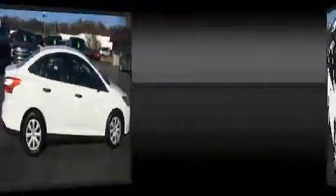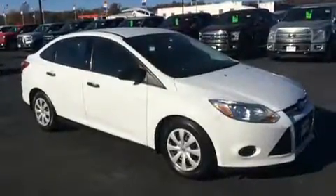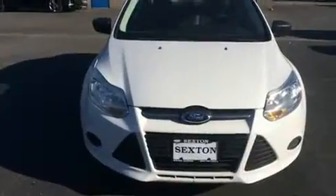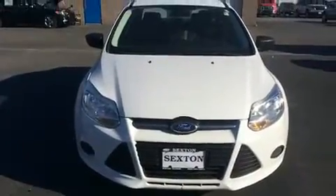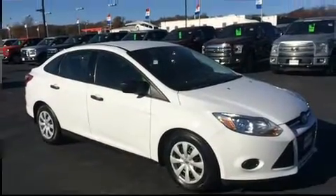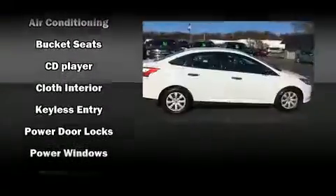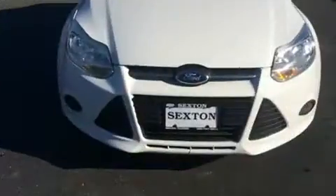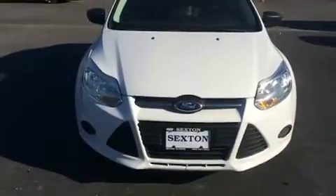Four well-positioned speakers round out the audio experience. Ford ensures the safety and security of its passengers with equipment such as head curtain airbags, front side-impact airbags, traction control, brake assist, ignition disabling, and ABS brakes.